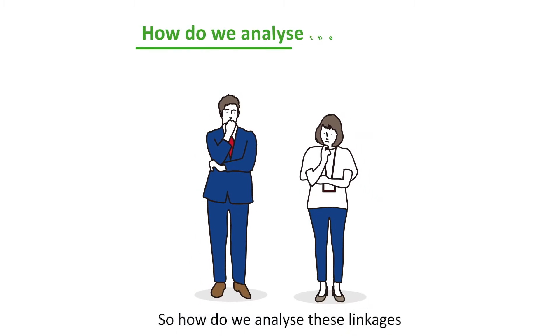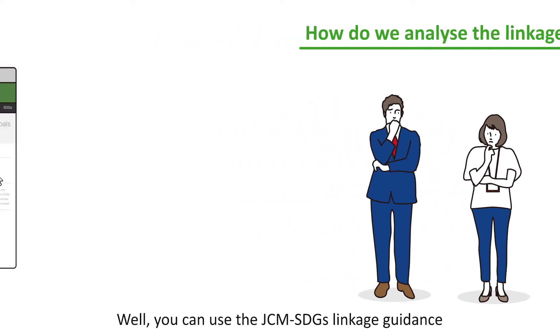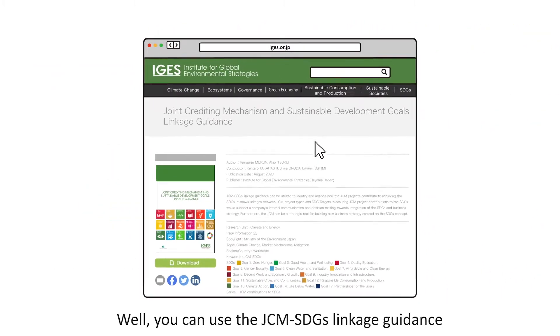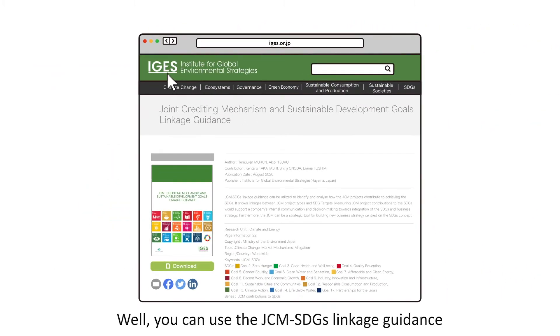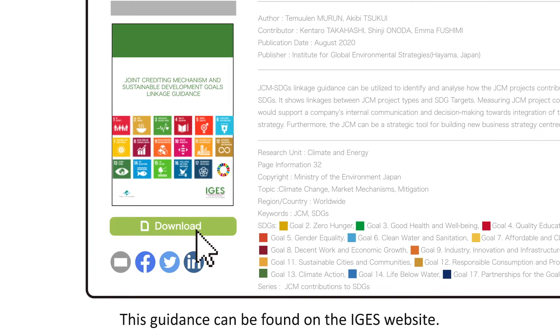How do we analyze these linkages between the project and the global goals? You can use the JCM SDGs linkage guidance, which summarizes JCM-specific indicators. This guidance can be found on the IGES website.